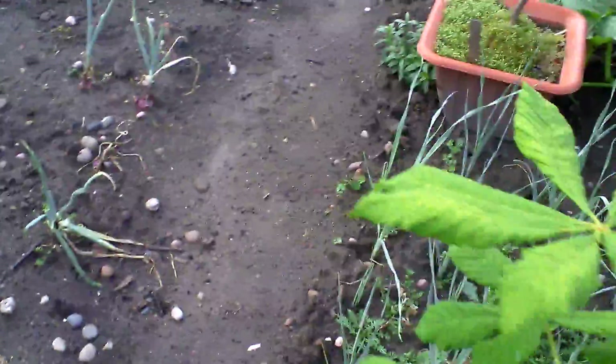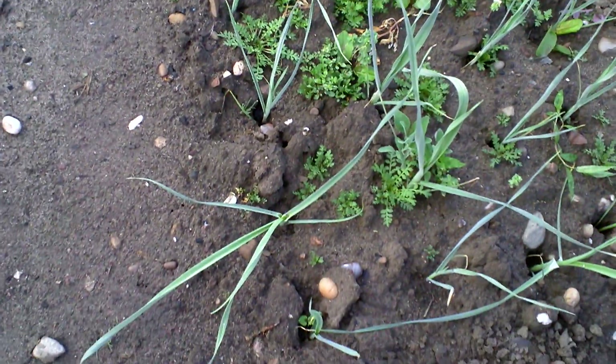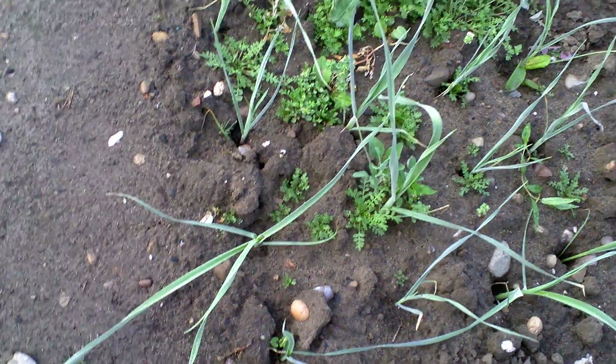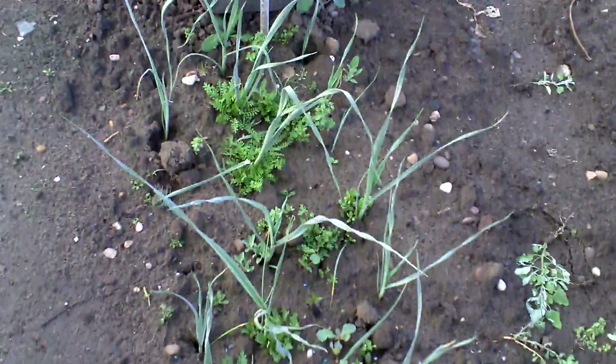My leeks are doing good, even though that one there has been trodden on by something - a fox probably. I need to weed, which is another job for tomorrow. I'm only here for about an hour and a half today.